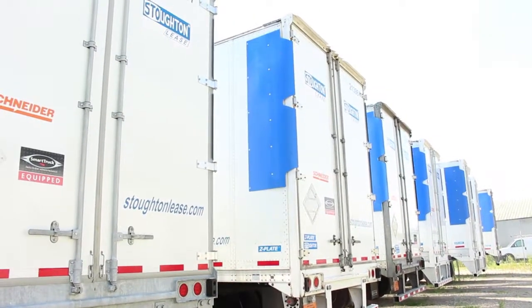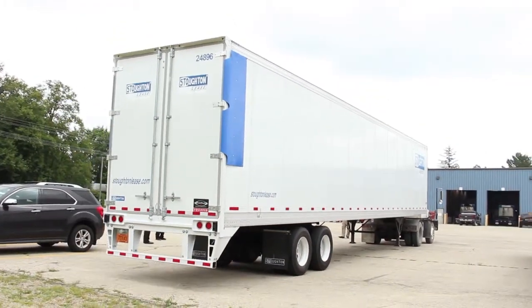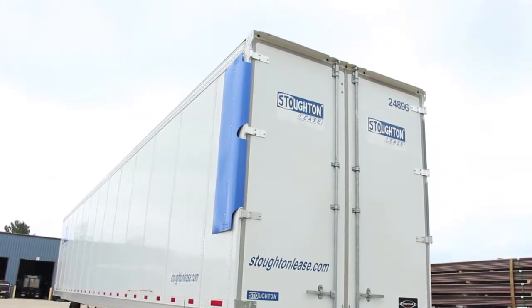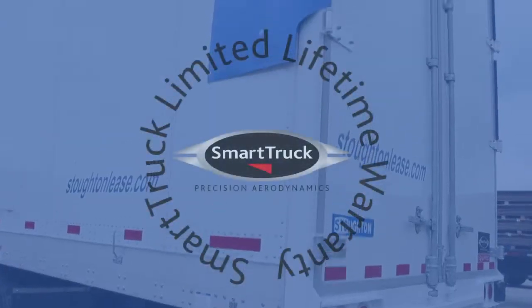Stoughton Lease has taken a new approach to what we consider to be normal wear and tear when it comes to our trailers, and that's built upon our damage annoyance policy. We try not to nickel and dime our customers at the end of the rental and leasing period for damage. It's something that our entire company embraces — it's part of our culture. And we selected the top kit by SmartTruck because it gave us a lifetime warranty.